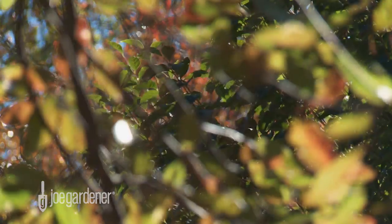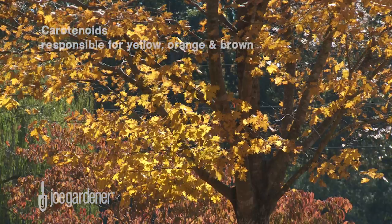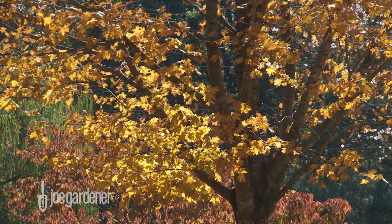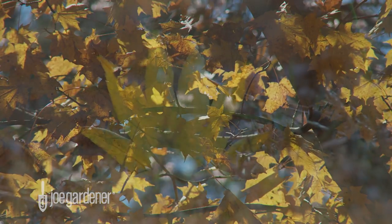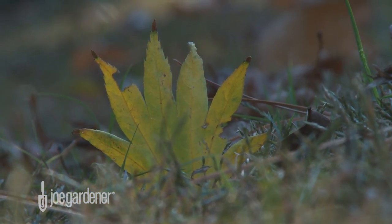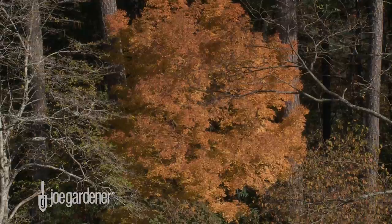However, another pigment is also present at this time: carotenoids. They produce the yellows, oranges, and browns. But because chlorophyll is so dominating as a pigment, it's not until fall, when the photosynthesis process shuts down, that carotenoid pigments begin to become apparent. Eventually, the photosynthesis process ceases, and all chlorophyll is depleted, eliminating the green color completely from certain leaves and allowing the carotenoid pigments to take center stage.